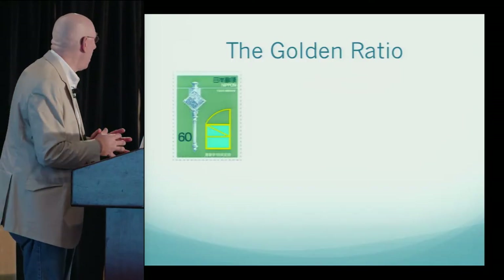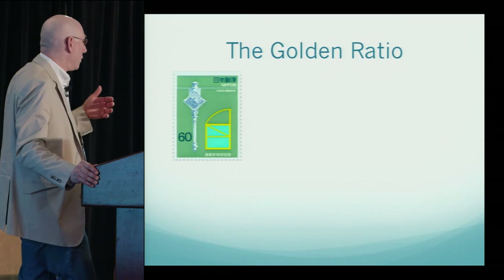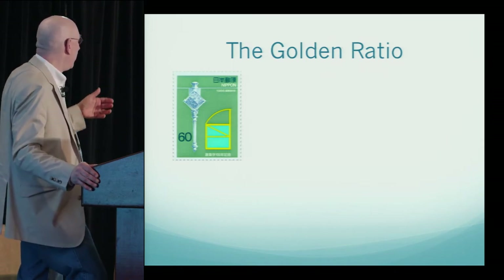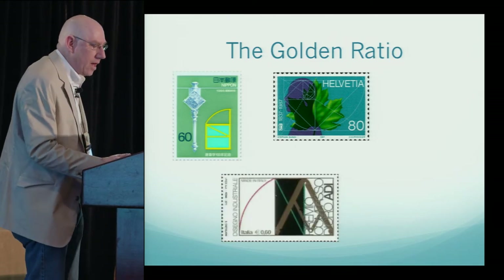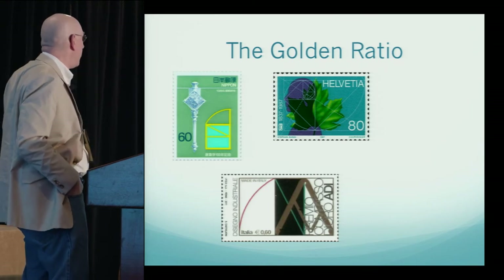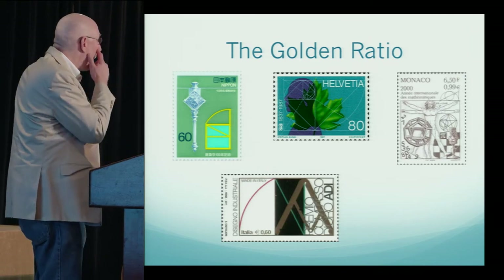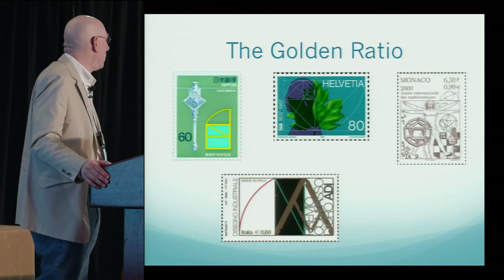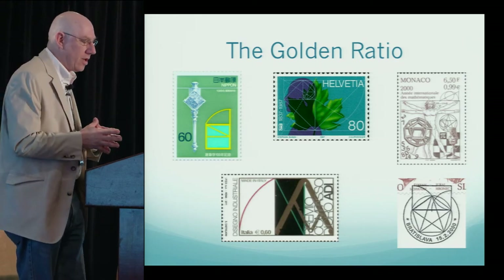Moving on to the golden ratio. This is a great stamp commemorating the Japanese Architects Society. It shows how you can draw a line of length golden ratio starting with the unit square: divide the square in half, take the diagonal of that rectangle — one side is one-half, one side is one — so the diagonal is √5/2, and adding one-half gives you the golden ratio. A Swiss stamp from the 1980s shows the logarithmic spiral in the golden rectangle. Italy produced a stamp about a compass designed to draw things in proportion to the golden ratio. And Monaco, for the International Year of Mathematics in 2000, produced a stamp practically screaming the golden ratio, plus a cancellation illustrating that the regular pentagram contains the golden ratio.